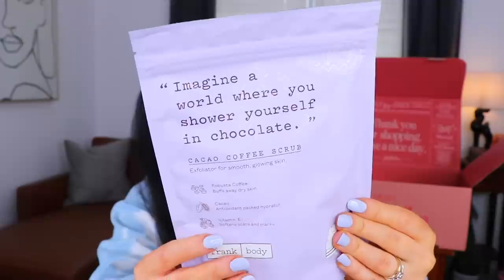Let's get into it. I did get to customize some of these items myself and I'm really excited to see them. The very first item — I thought this sounded so interesting. It feels really gushy. This is from Frankenbody, and it says 'imagine a world where you shower yourself in chocolate.' This is a cocoa coffee scrub. I thought that sounded delicious. There's a little cartoon of the booty on the back. It says it smells like cake — that's even better. I thought it was just going to smell like a chocolatey coffee, like a mocha, but apparently it has a cake scent. It's an exfoliator for smooth and glowing skin. Oh — it looks like smashed up Oreos. That smells really, really good — really intense coffee and chocolate together.